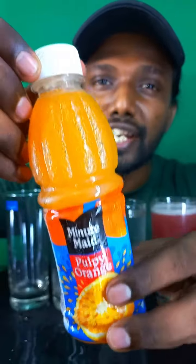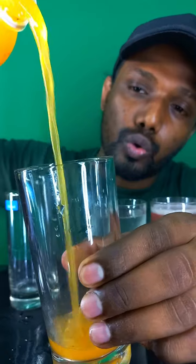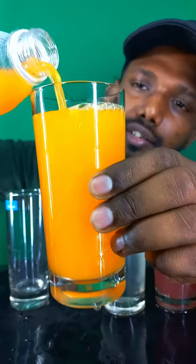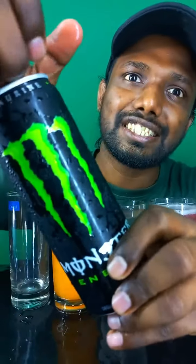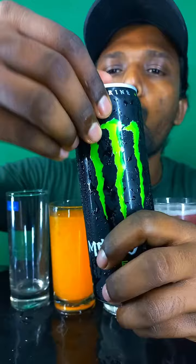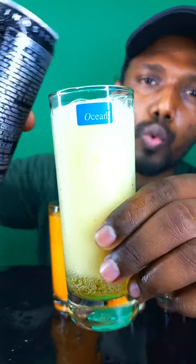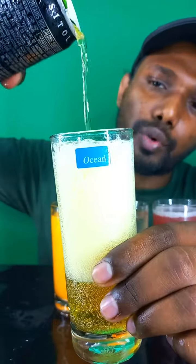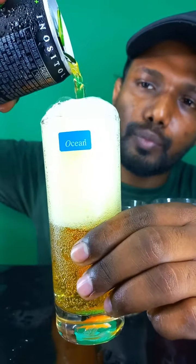Now guys, let's open this Minute Maid orange pulp. Let's add it — wow, looks so orangey, nice! Now guys, let's open this Monster Energy Drink. Let's add it — wow, see, too much froth! Let's add more. Wow, let's add more.